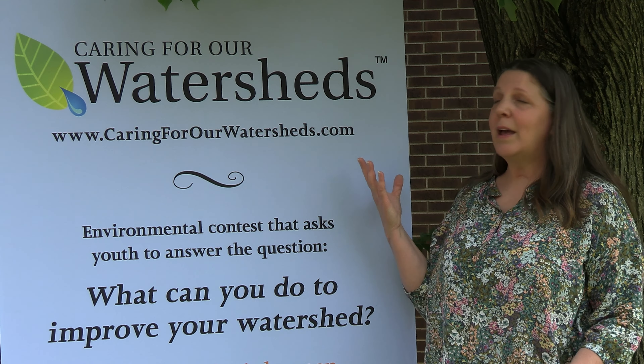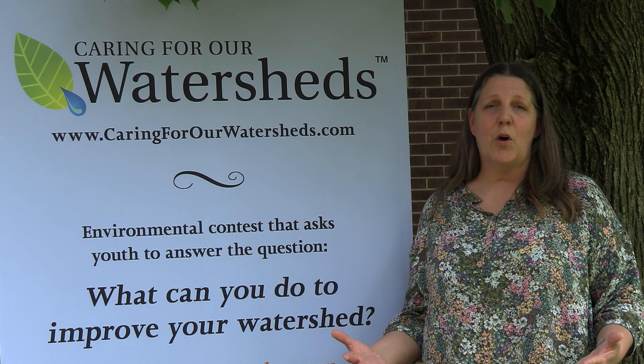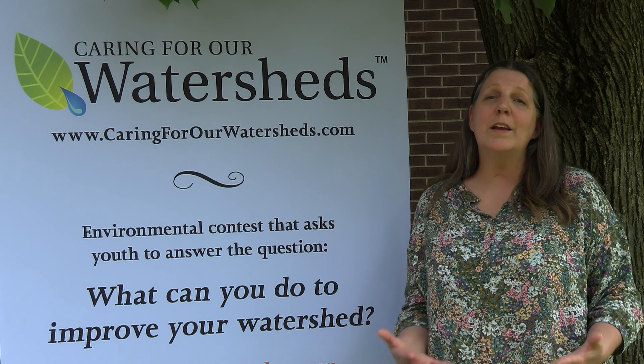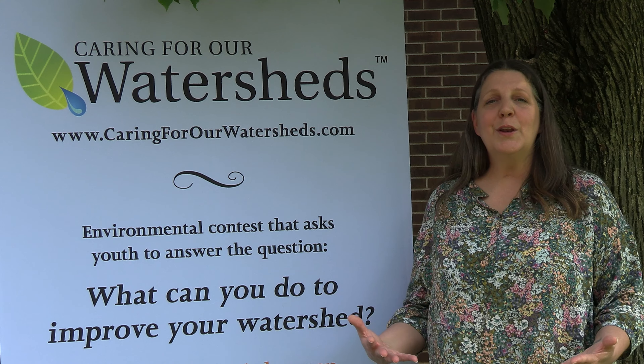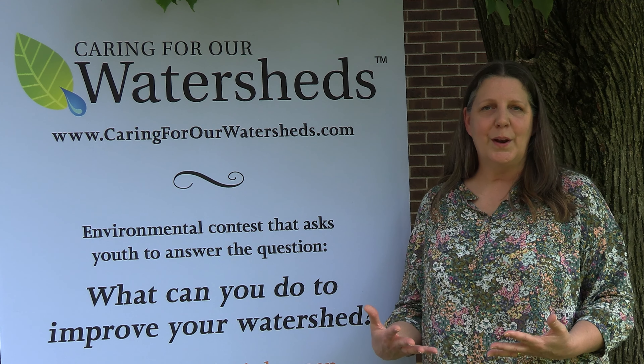We also had the Caring for Our Watersheds contest where we asked high school students all over the state of Ohio, what can you do to improve your watershed? Sonia from Loveland High School came in first place with her project about contact lens and packaging recycling. So what we're going to do now is take Sonia's idea and try to put it into practice ourselves. Let's go inside and learn some other great tips that you can do to be more sustainable in Hamilton County.